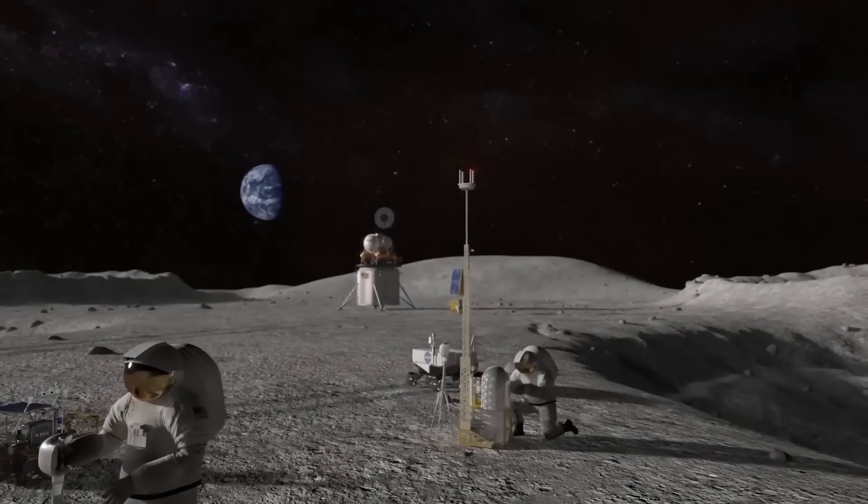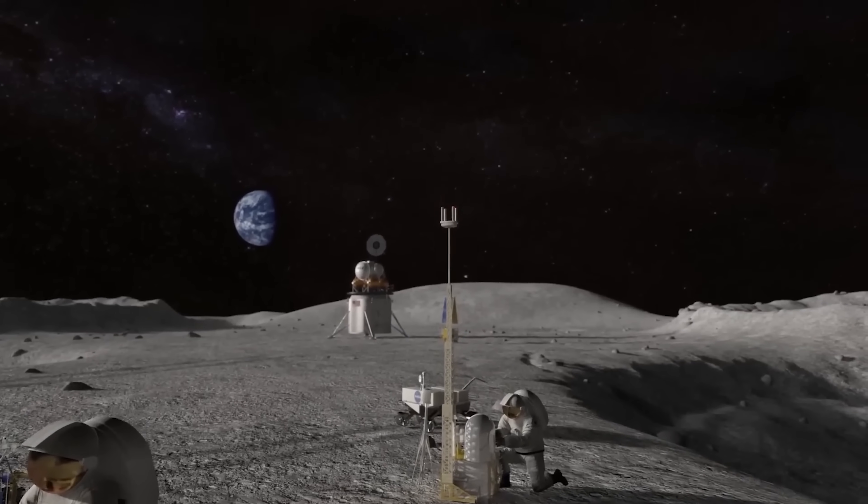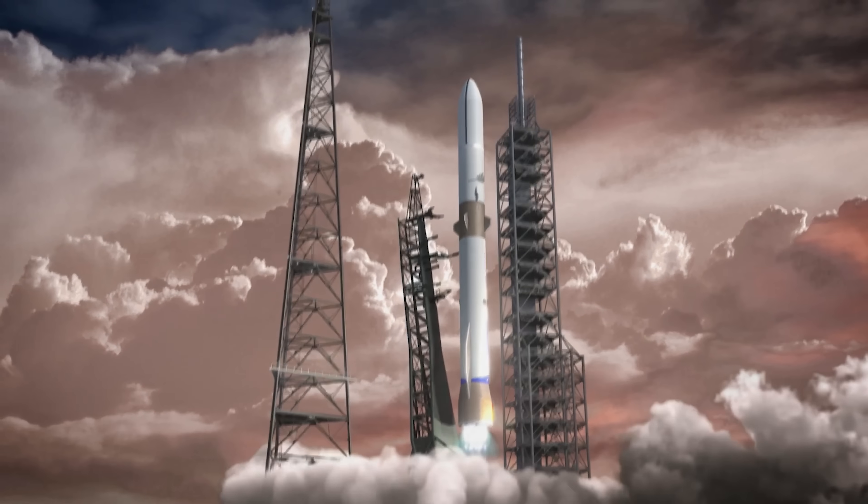NASA wants ideas on how to speed up the return of its astronauts to the surface of the moon, and Blue Origin might have some to offer.